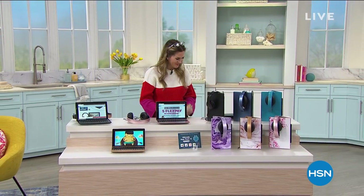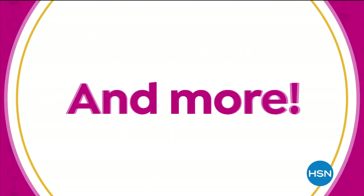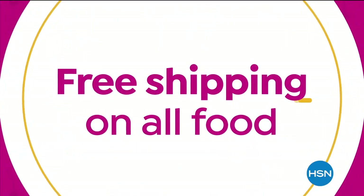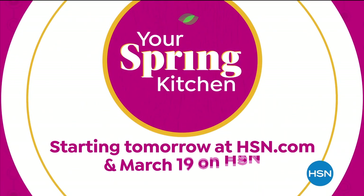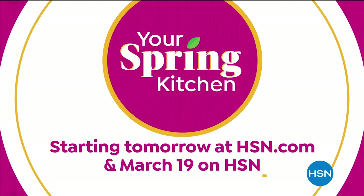Who's ready to do some Sunday morning cleaning? I bet you didn't know this about me, but I love to bake, and I'm going to show off my skills with our brand new Shark Today special right after this. From cooking essentials and festive foods to kitchen gadgets and more, we have everything you need to add fun and flavor to your spring kitchen, plus free shipping on all foods. Don't miss Your Spring Kitchen starting tomorrow at hsn.com and March 19th on HSN.